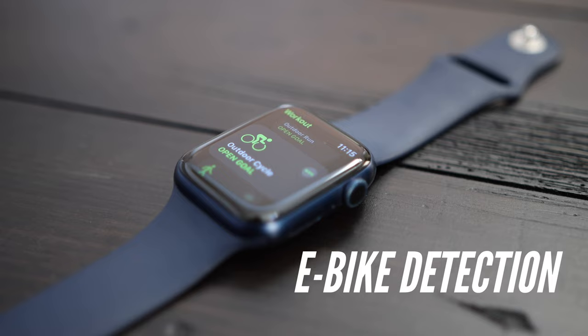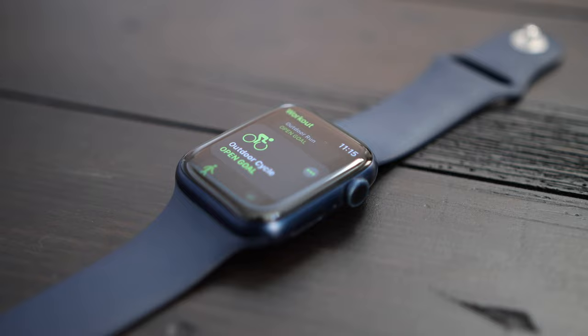Apple updated the algorithm to detect when you are riding an e-bike, and this is done to better measure calories. In the past, measuring calories burnt relied on a combination of distance traveled, time, and heart rate data. Now the algorithm detects when you might be getting a little help from an e-bike by looking for a difference between your speed and where your heart rate should be. So if you are going at 20 miles an hour and your heart rate is at an easy pedaling pace, it will know you might be riding an e-bike and reconfigure your calorie calculations.